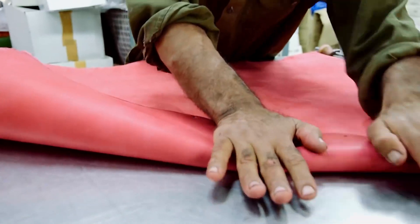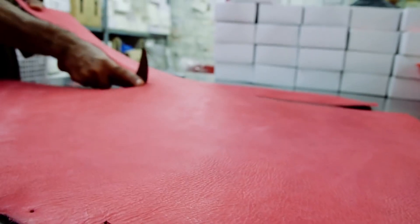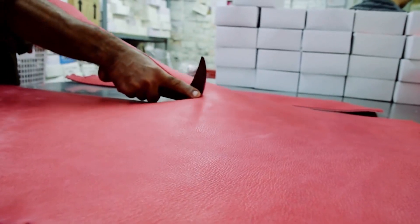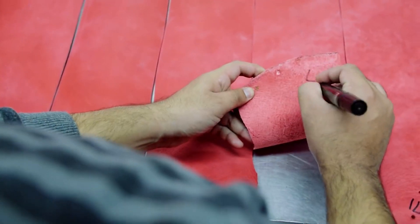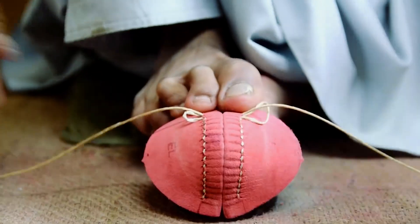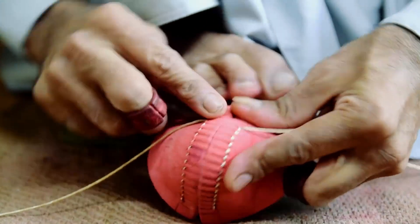We sourced the leather from the same tannery over all these years. We insist it's from Scotland because we believe it makes the best cricket ball. We cut the strips and select the very two centre strips for test match cricket. That is so important because the strength of the leather lies from the back downwards.